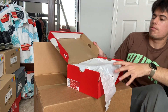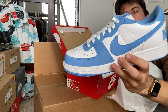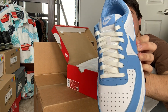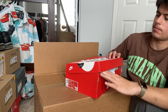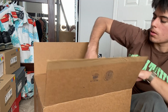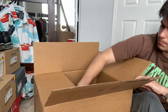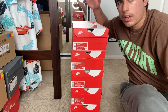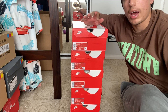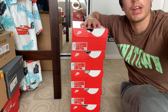Inside I have five pairs of the Nike Terminator Low UNC colorway. Time to take pictures — I'm going to have these posted on eBay, StockX, and GOAT, so let's do that right now.